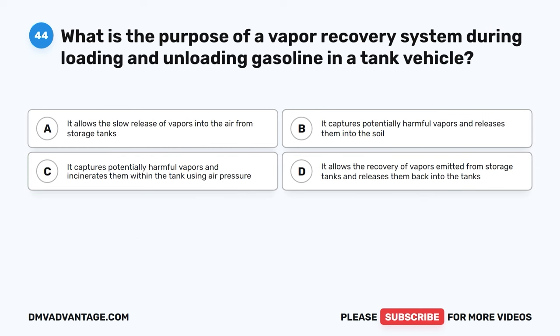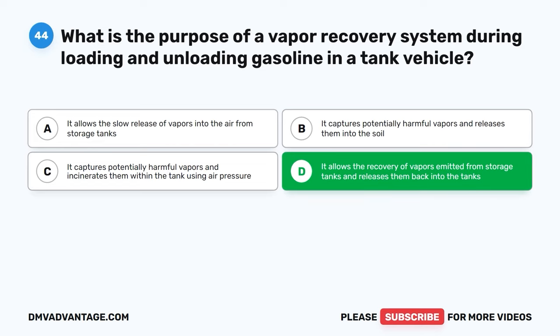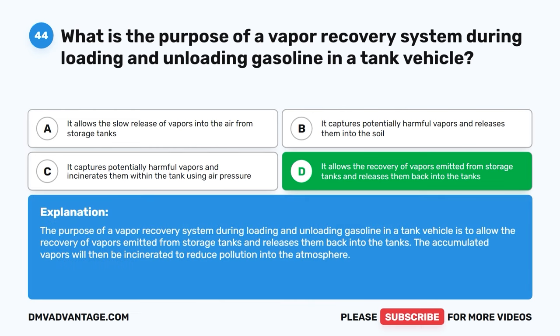Question forty-four. What is the purpose of a vapor recovery system during loading and unloading gasoline in a tank vehicle? A, it allows the slow release of vapors into the air from storage tanks. B, it captures potentially harmful vapors and releases them into the soil. C, it captures potentially harmful vapors and incinerates them within the tank using air pressure. D, it allows the recovery of vapors emitted from storage tanks and releases them back into the tanks. The correct answer is D. The purpose of a vapor recovery system is to allow the recovery of vapors emitted from storage tanks and release them back into the tanks. The accumulated vapors will then be incinerated to reduce pollution into the atmosphere.